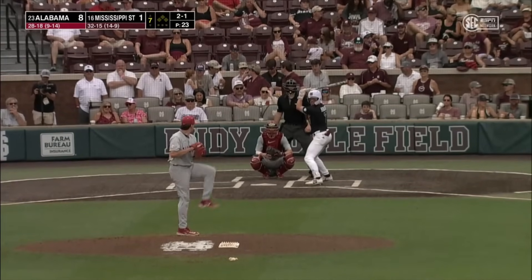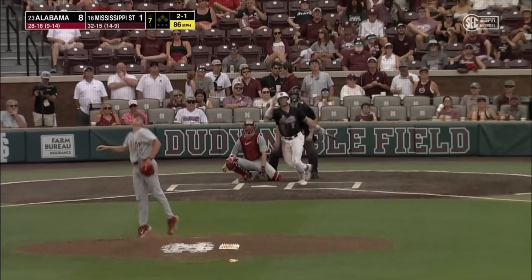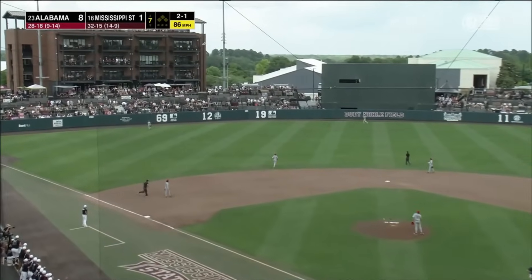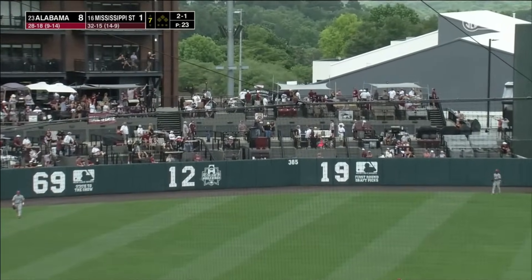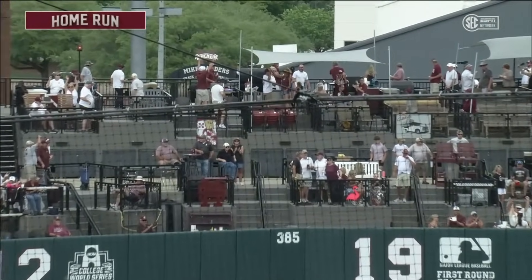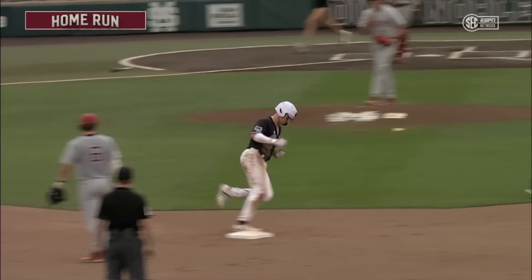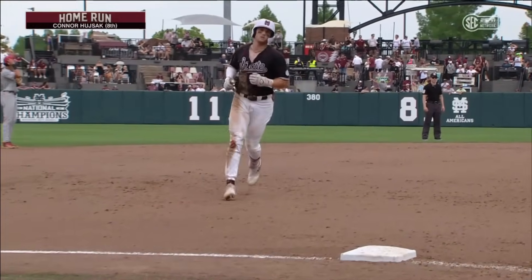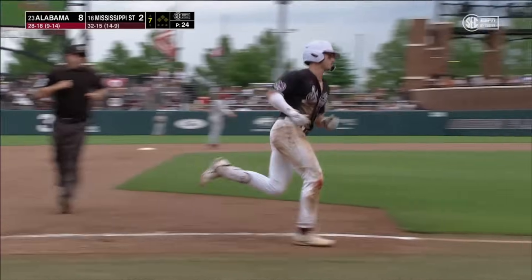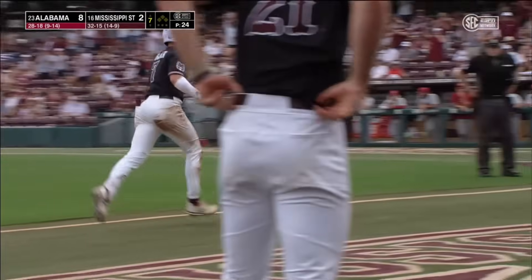Four runs early set the tone for Alabama. State scored its only run in the bottom of the third. There's a deep fly ball to left — the ballpark not going to hold it, way out of here. Connor Hizak with a home run to left field, his eighth of the season to make it 8-2. That one just carried 473 feet.